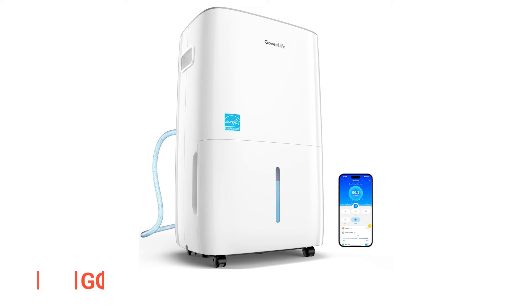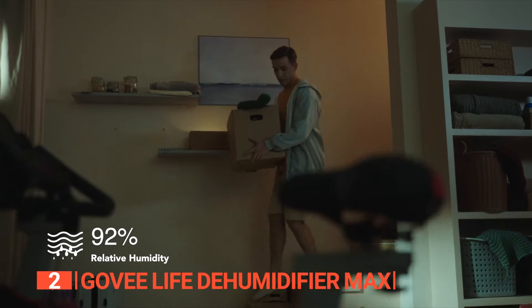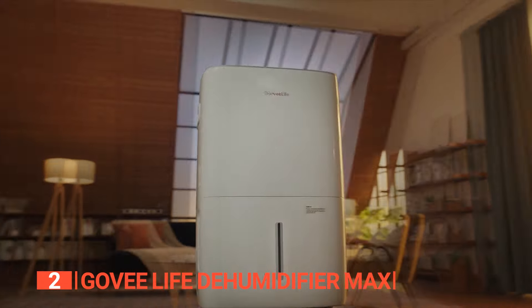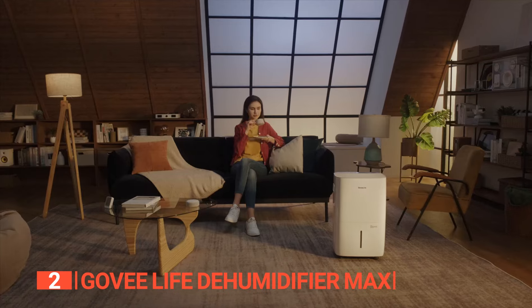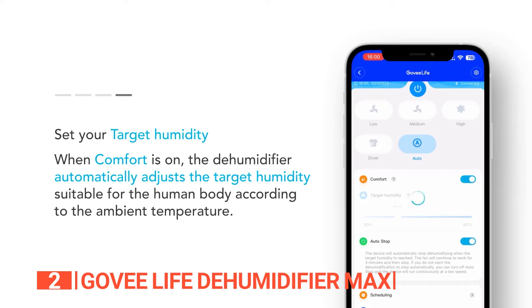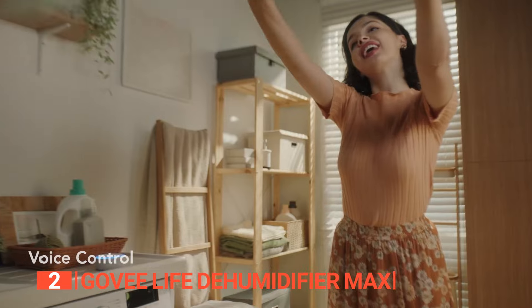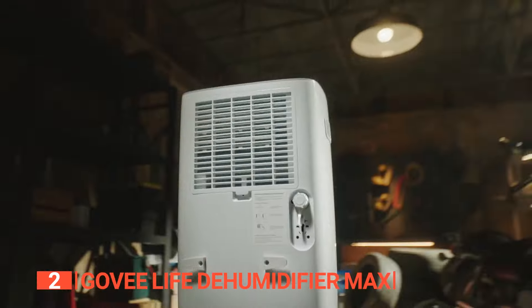The second product on this list is the Govee Life Dehumidifier Max. How committed are you to maintaining a safe and healthy level of humidity and overall air quality in your home? With the Govee Life Dehumidifier Max, achieving the best air quality is easier than you might think. The Govee app allows you to control this device remotely — whether you're turning it on or off, adjusting the mode, setting a 24-hour timer, or checking humidity graphs, it's all possible from your smartphone. Even when you're away, you can still manage humidity at home. For smart home enthusiasts, this dehumidifier is compatible with Alexa, Google Assistant, and IFTTT, essentially giving you a personal humidity assistant.